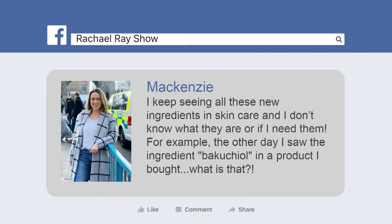A lot of people are calling it the green retinoid. I'm going to let the doctor read this from Facebook. So this is from McKenzie. McKenzie says, 'I keep seeing all of these new ingredients in skincare and I don't know what they're for or if I need them. For example, the other day I saw the ingredient Bakuchiol in a product. What is that?'